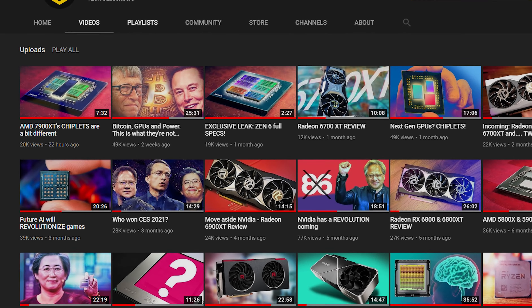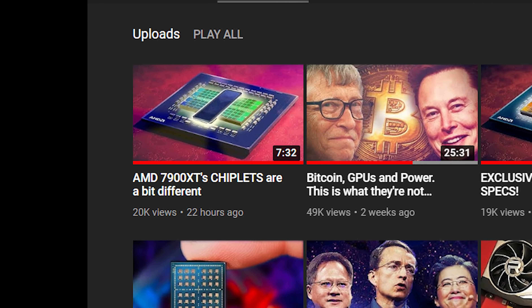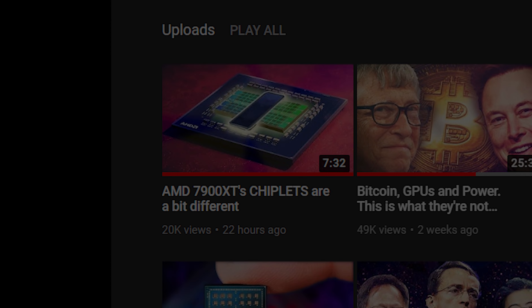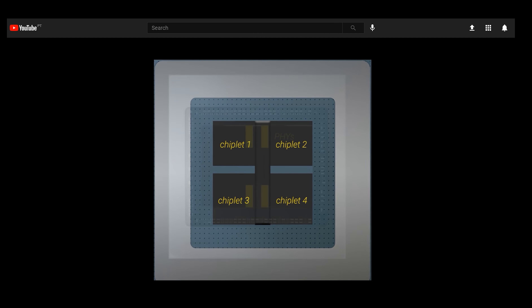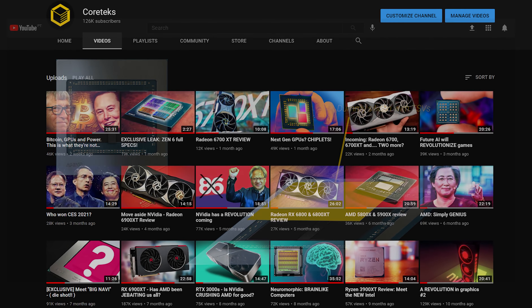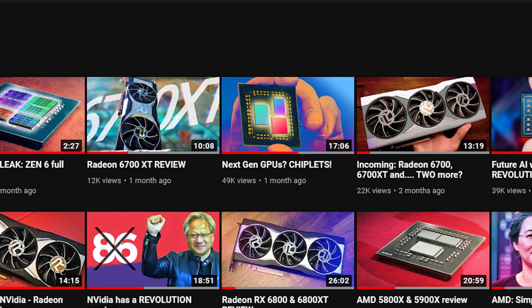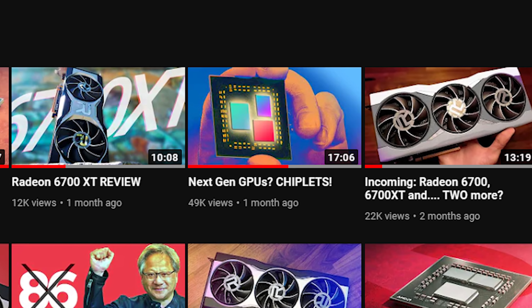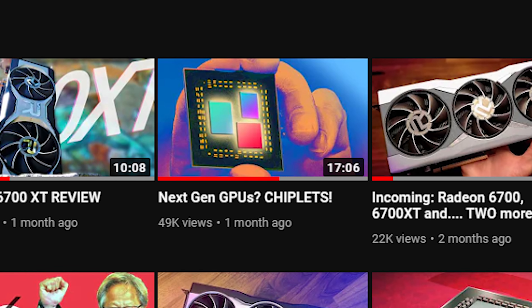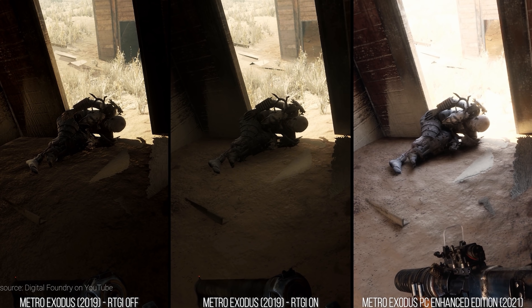Earlier this week, I published a video discussing a couple of several possible implementations of chiplet GPUs from AMD. There are enough indicators out there that AMD's next generation GPUs will be chiplets-based, but the exact way these will be implemented is still up in the air. Check out my recent videos for the various implementations possible. But moving to chiplets won't matter much if AMD's software features continue to lag, especially when it comes to resolution upscaling to reduce the impact of things like real-time ray tracing.